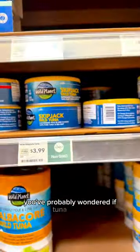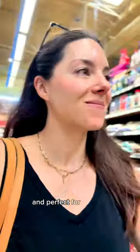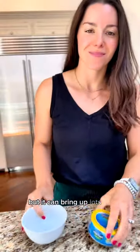Things you didn't realize you'd worry about until you became a parent. You've probably wondered if tuna is safe for your little one and what type to get. It's such a convenient protein and perfect for back-to-school lunches, but it can bring up lots of questions.